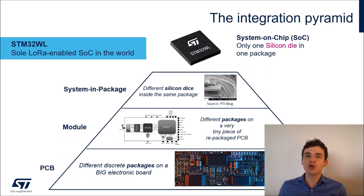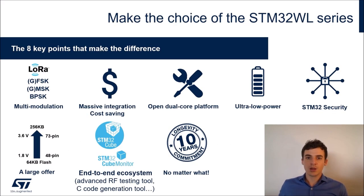Up to now, all LoRa implementations on the market have been done in a discrete way. For a PCB you have a standalone microcontroller and a standalone transceiver. For a module, these two packages are repackaged in a tiny piece of PCB. For a system-in-package, you have one silicon die for the MCU and another for the transceiver inside the same package. With WL it's totally different — the MCU, peripherals, and transceiver are all on the same silicon die. That's why STM32WL is the world's first and only LoRa-enabled sub-GHz wireless system-on-chip on the market.